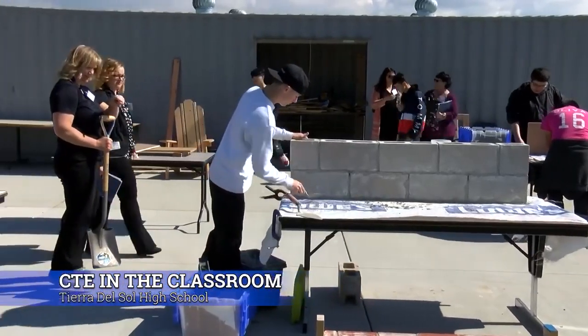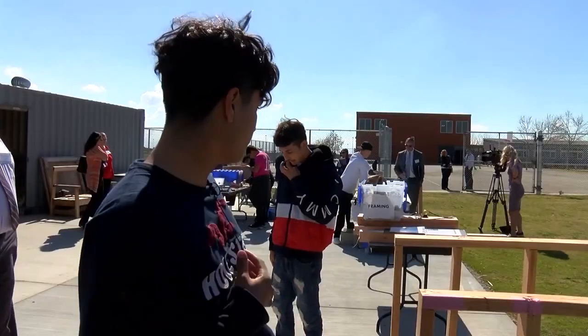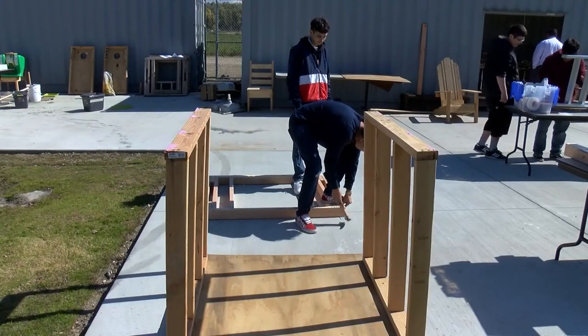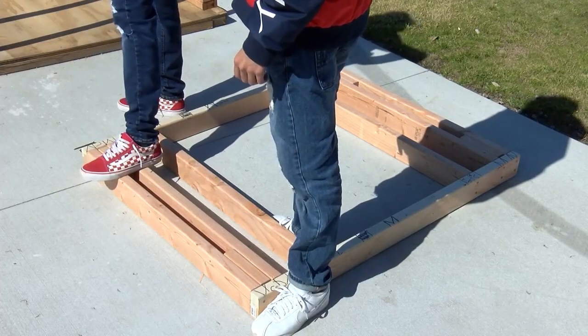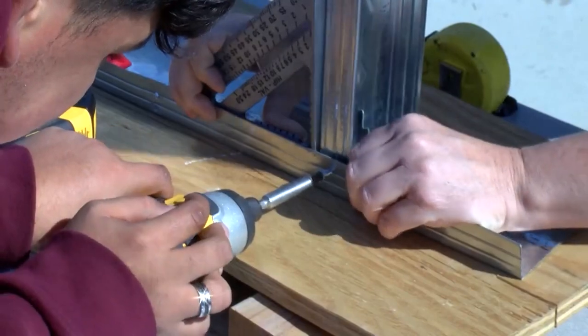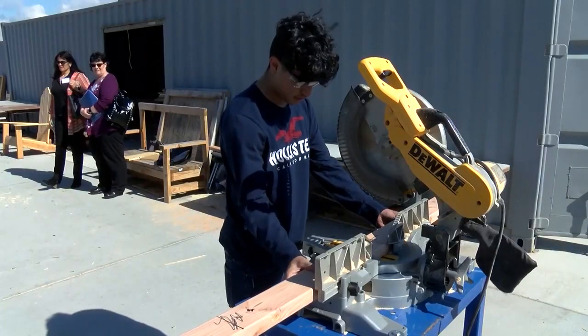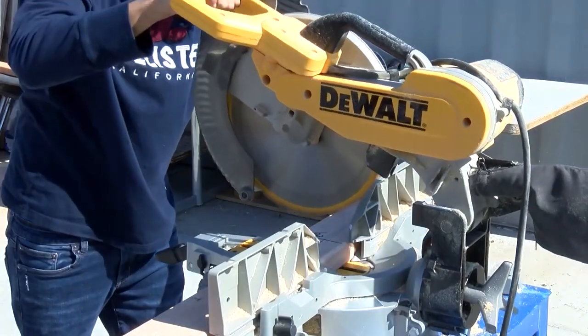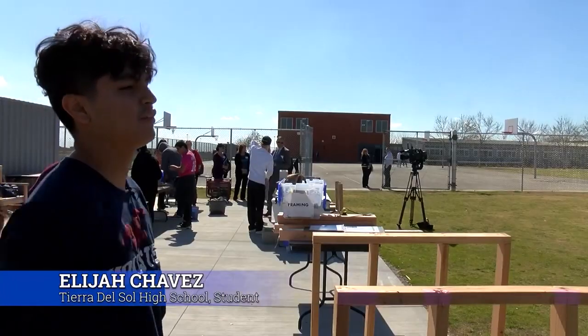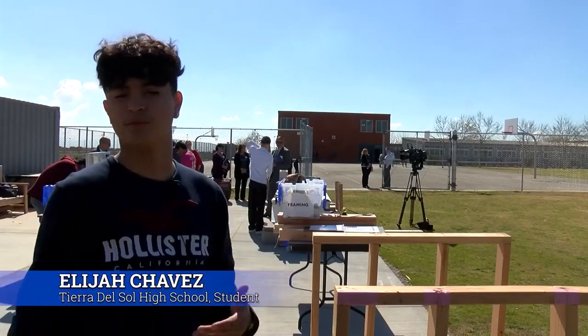Tierra Del Sol students are hard at work building their future. We're building four walls today. Elijah Chavez hammers away, learning how to build a home. It's part of Paxton Patterson's hands-on Career Education Lab now being offered at TDS. Some kids are interested in construction and want to be construction workers, building buildings and schools.